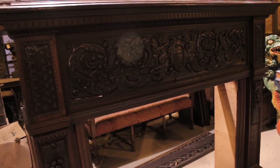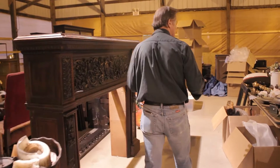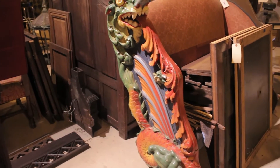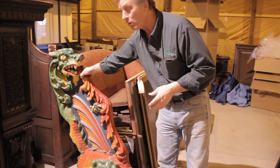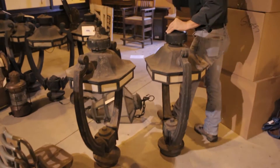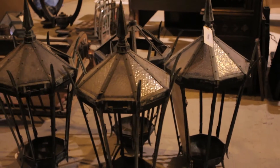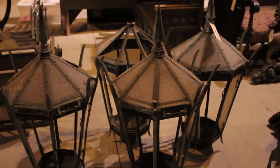We have carved fireplace mantles, marble fireplace mantles, all kinds of items. We always have a lot of carousel items at this auction. Here's a fabulous dragon chariot off of a ride from Fairyland Park in Lyons, Illinois. Here are eight matching street light tops — there are five matching street light tops. We've probably got 20 street lights here at this auction from all over the United States.